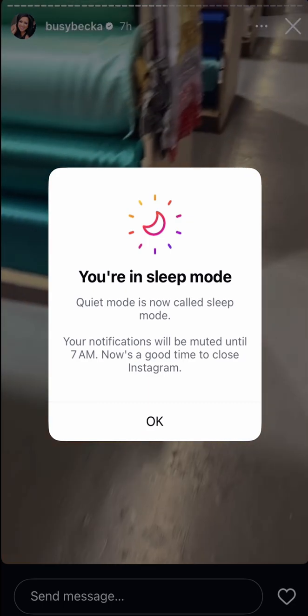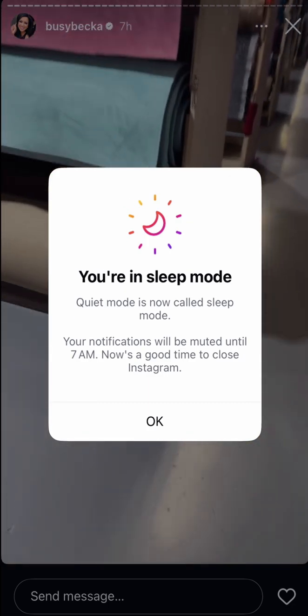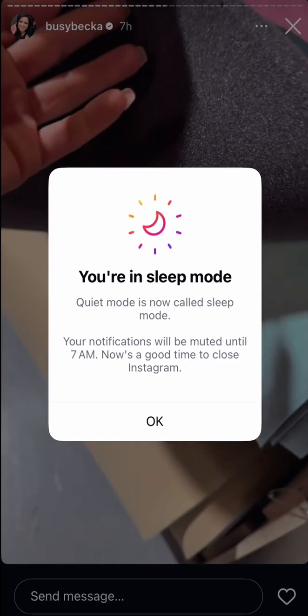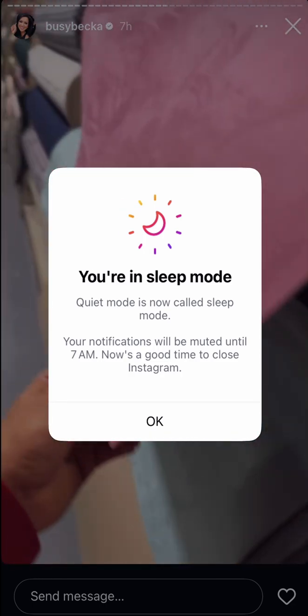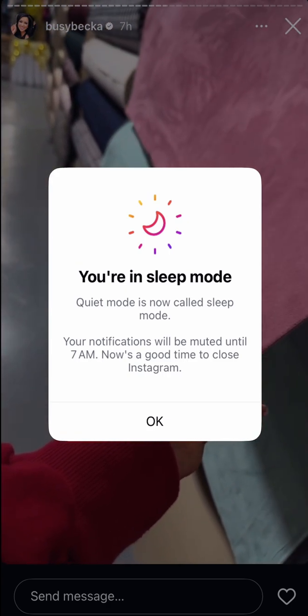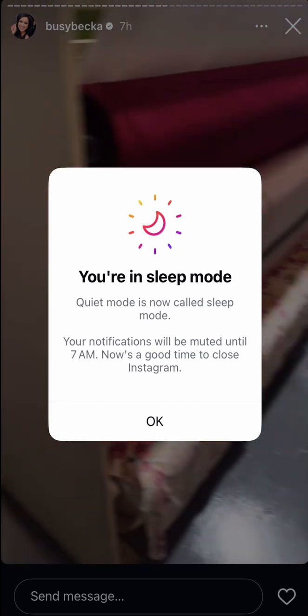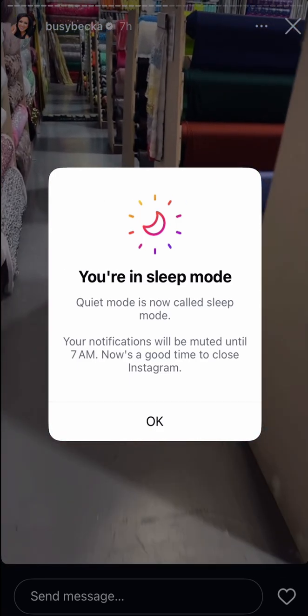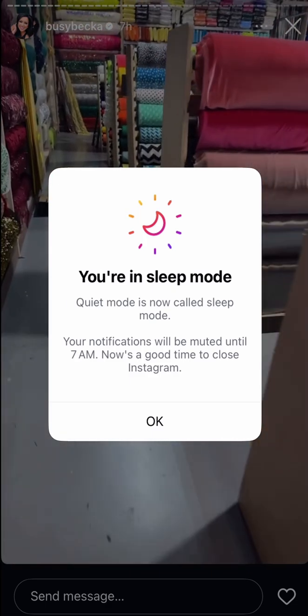They have this headliner material — it's headliner for your car — but it's a mint color and it already has the foam in it, so I could make a bow out of this! But it's like 20 bucks a yard, so that's like 200 dollars just in fabric. I guess the other way still costs because you have to get the foam and the covering separately. I might do that.